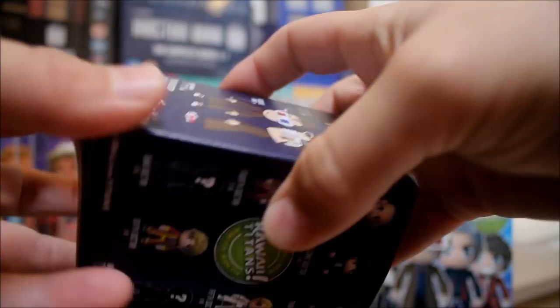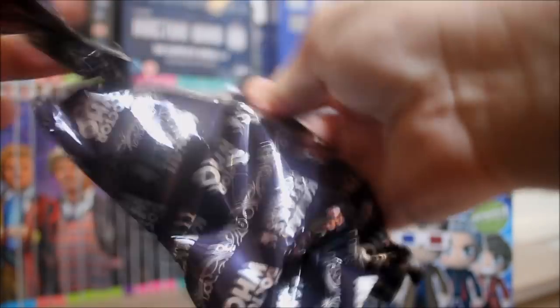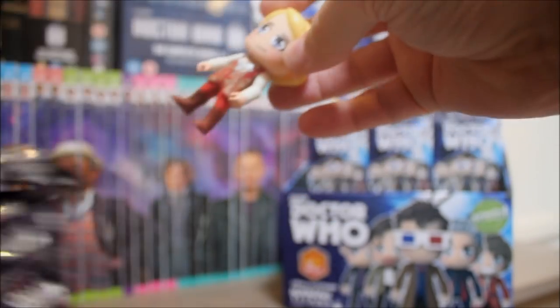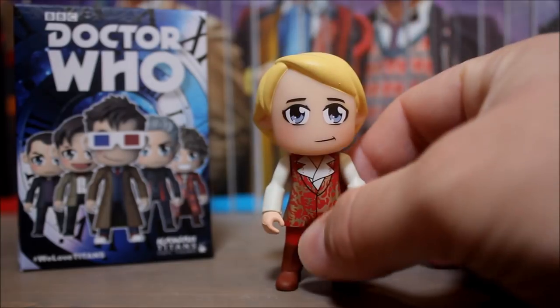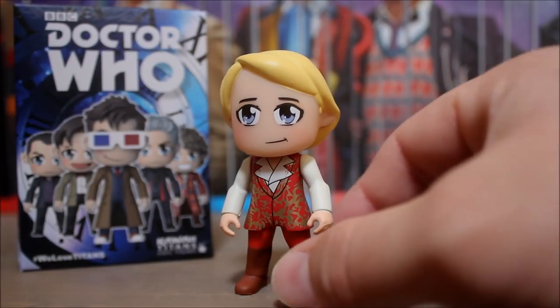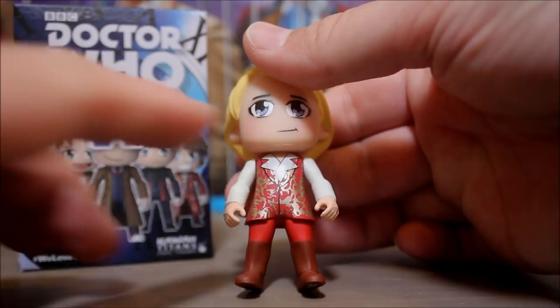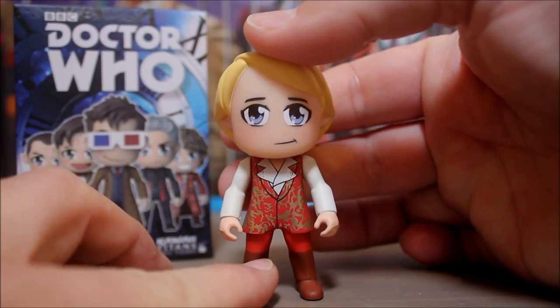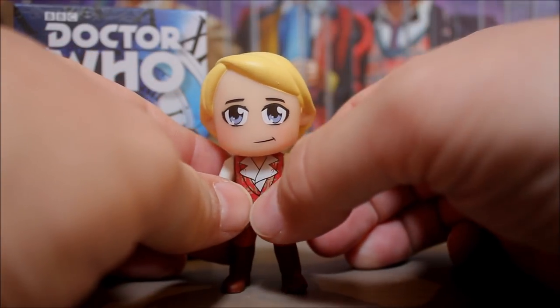I've had enough 10th Doctors now, so let's have a classic doctor please — the Fourth, or the Sixth, or the Seventh with his little umbrella. Oh, it's the variant of the Fifth Doctor — Castrovalva! Yes, the Fifth Doctor in his costume from Castrovalva, just after regenerating. I'm really pleased to have got this figure. Out of all the chase figures, him and the War Doctor are the two I really really want, so chuffed to bits. He's wearing the Fourth Doctor's waistcoat, trousers, and boots. Lovely detail.